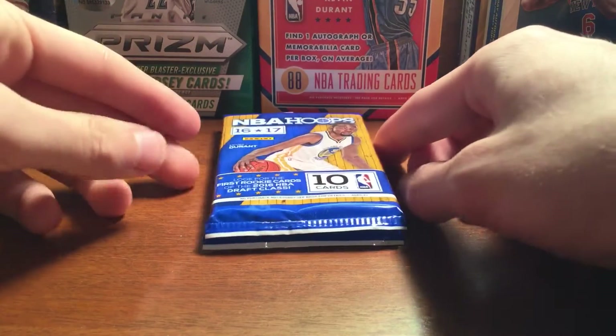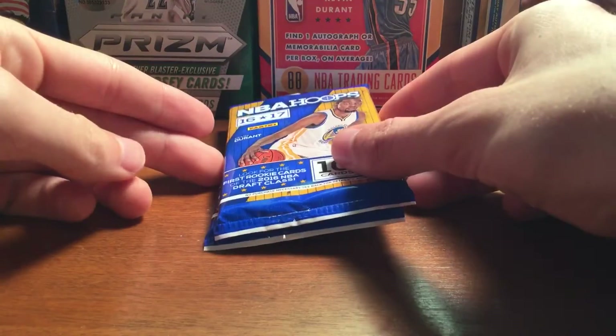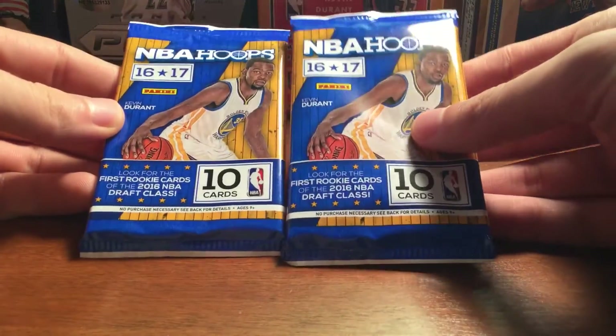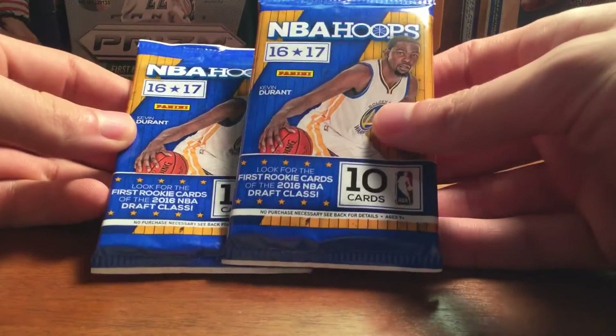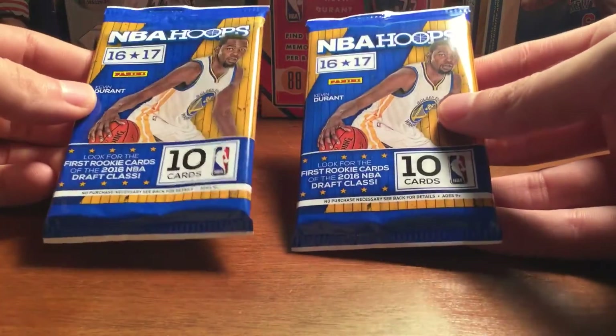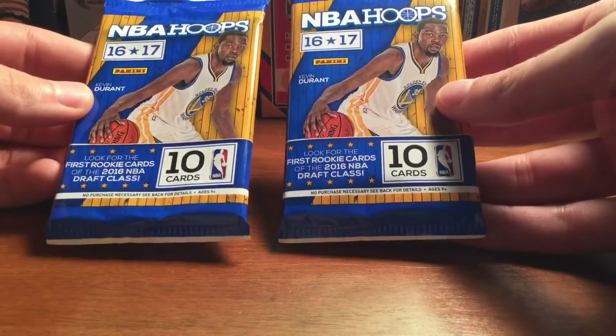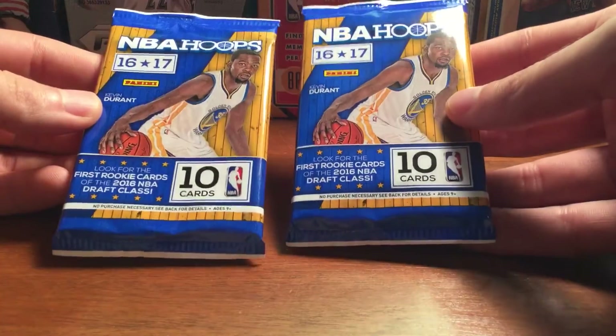Hey, what's up guys. Stopped by Target and picked up two gravity feed packs of Hoops. I didn't see these the last time I went — they just had the rack packs — so just curious to see what you can get in these.